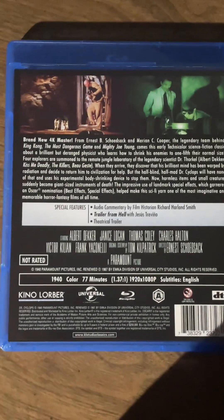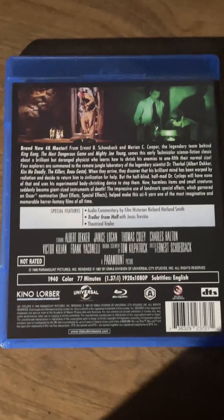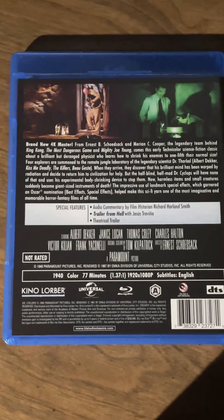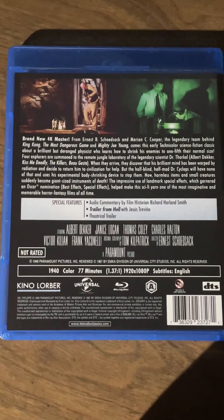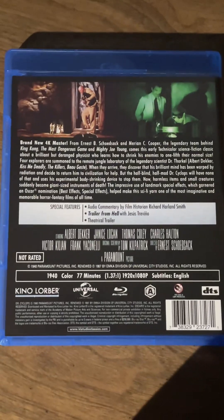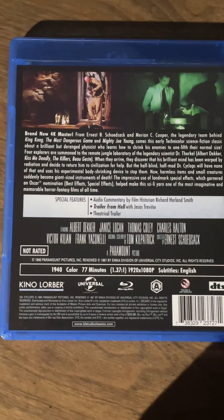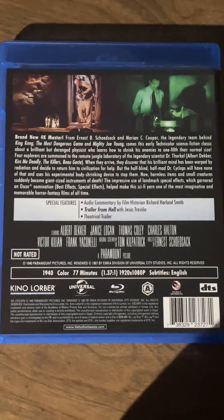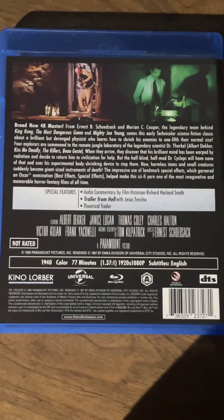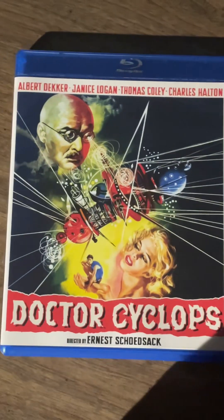It's a fairly basic plot — most of the movie is just them trying to run away from him. The visual effects are extremely good for the time, very similar to what Universal did in the 50s with The Incredible Shrinking Man, using rear projection, traveling mattes, and oversized sets. It's a pretty entertaining little film overall — short but fast-paced and exciting. Plus it's in color, which was a rarity for the time.